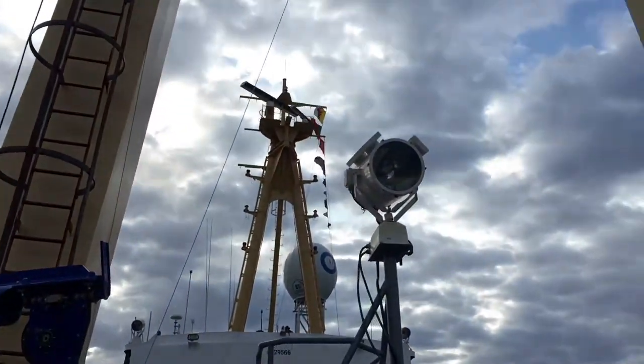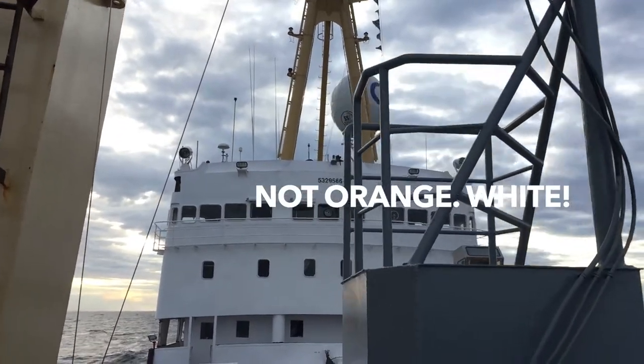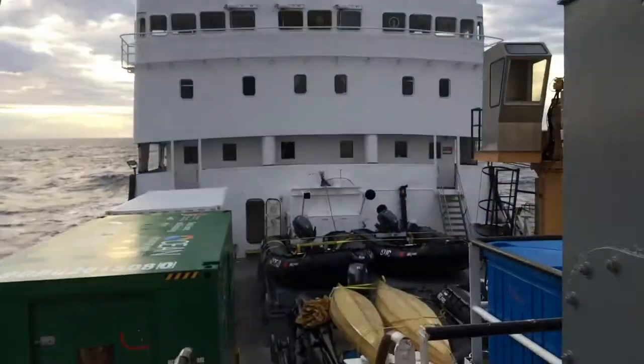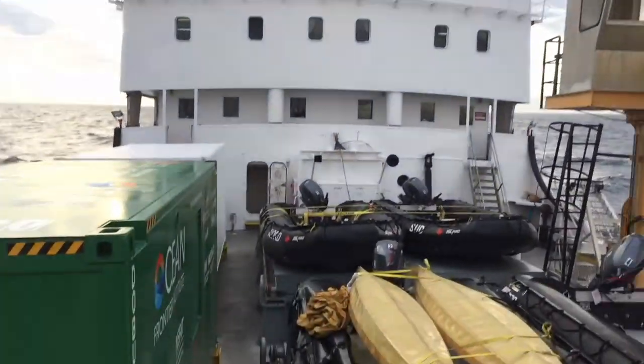There's the bridge up there — communications. Oh, when you see that orange egg up there, that is what's supplying all the internet and data for this trip. So that's pretty wonderful.